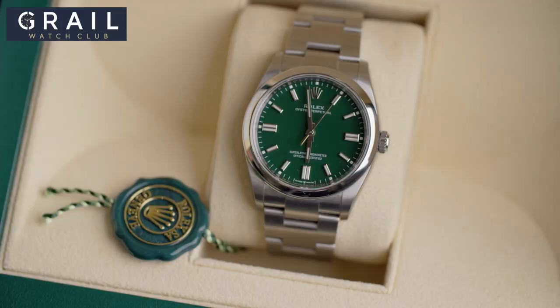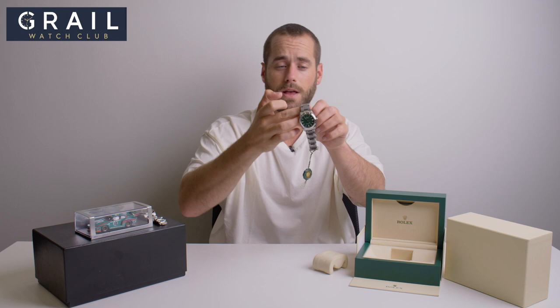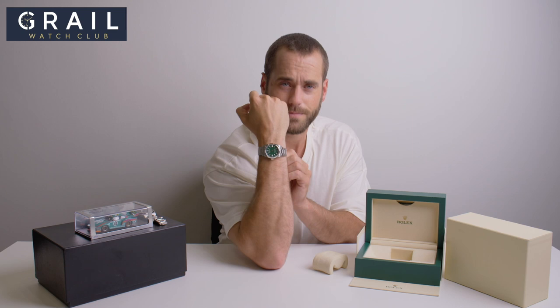If you enter right now, tickets are limited — they may well have sold out by the time this video goes out, so I apologize about that. Go and hit the site anyway and you'll see whether or not this is still available to play for. This watch is now available with Grail Watch Club.